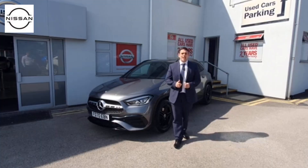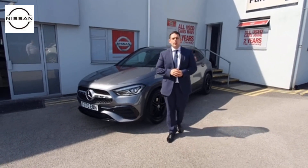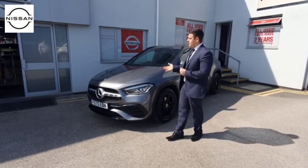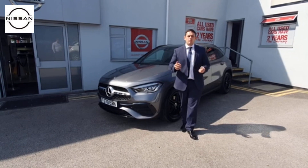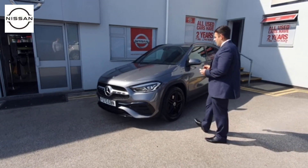Our handpicked cars are essentially all the part exchanges — only the best ones that come throughout the Holcroft group — and we bring them straight to the market before we pass them on to a retailer such as Mercedes-Benz, to give you that saving as opposed to buying from somewhere else. We don't keep hold of them for long, but this car itself is an absolutely beautiful example of what we would expect through handpicked.